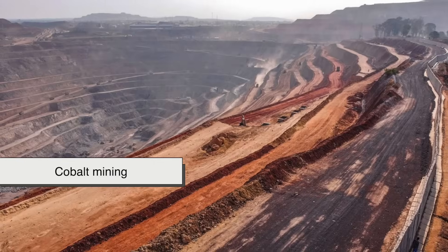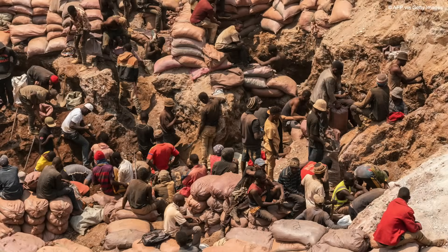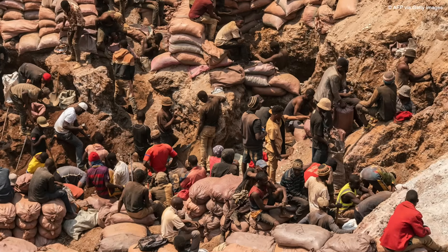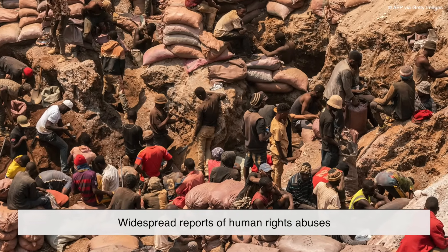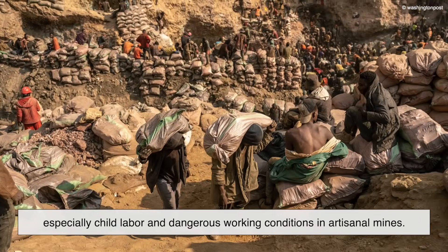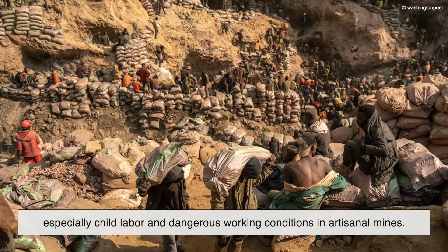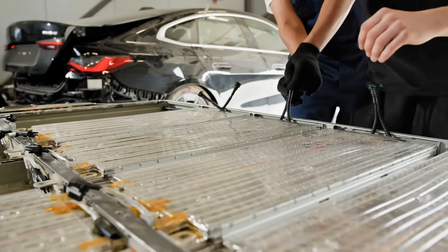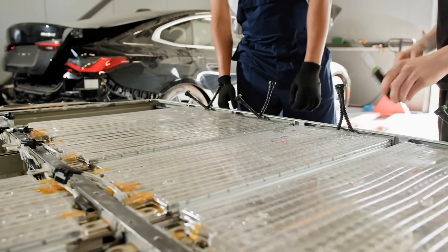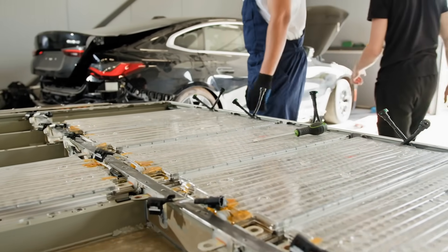Cobalt mining, mostly in the Congo, brings another layer of concern. Not only does it carry an environmental cost, but there are also widespread reports of human rights abuses, especially child labor and dangerous working conditions in artisanal mines. So while the finished EV in your driveway might look sleek and ethical, the raw materials powering it could have a very different story behind them.